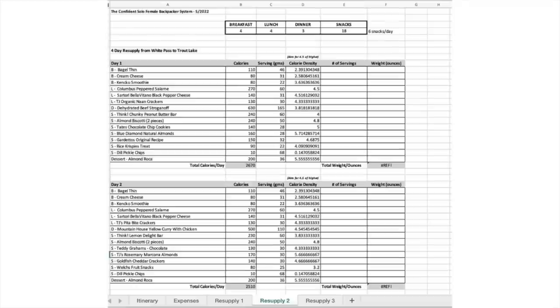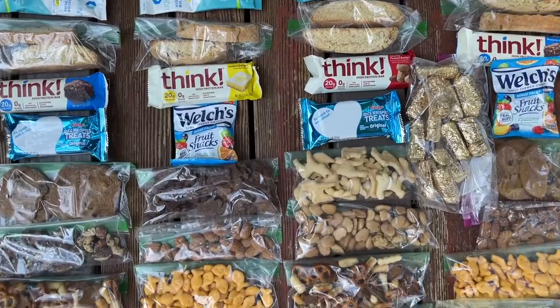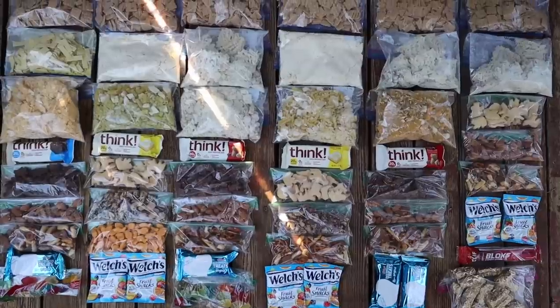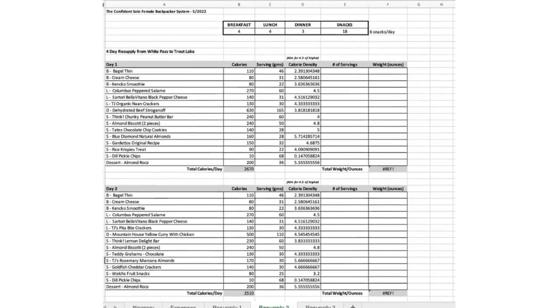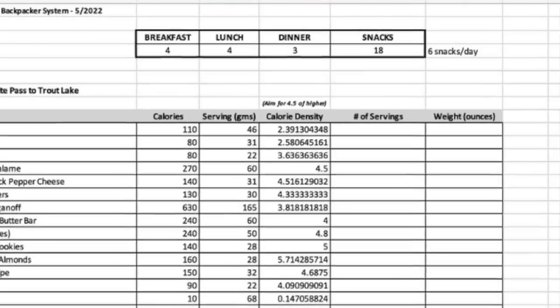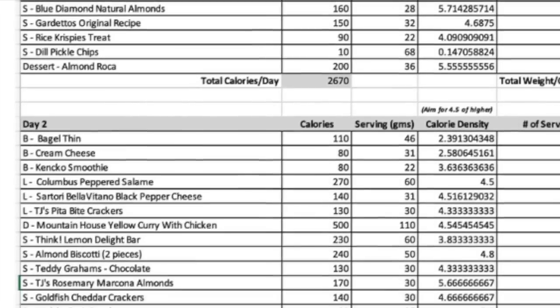As for putting together the meal plan for my trip, I created another spreadsheet for each of my resupply stops along the trail — starting with my first resupply for the first six days, the second stretch from White Pass to Trout Lake, and the third from Trout Lake to Cascade Locks. Based off the trip itinerary I created, I figured out how many days worth of food I needed for each section. Then I added the total number of meals I'd need and noted what I planned on eating for breakfast, lunch, dinner, and all of my snacks for each individual day.